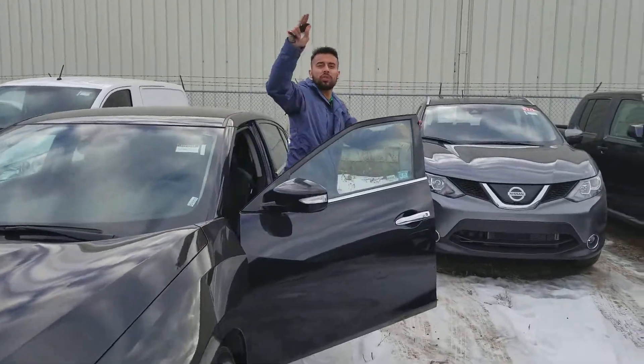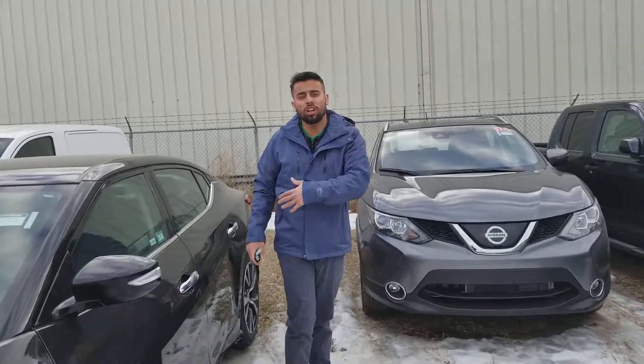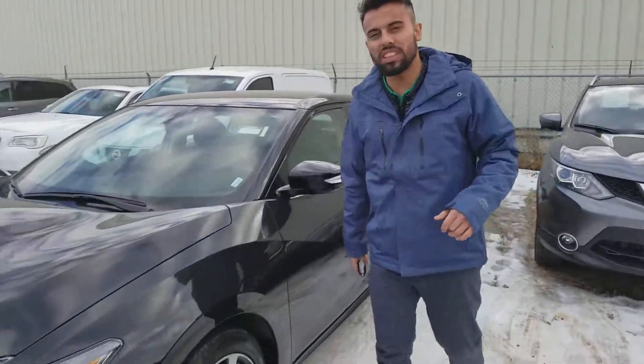Hey SC June! This is Faraz with LA Nissan. Just thought I'd quickly show you the 2017 Nissan Maxima I have on my pre-owned selection.